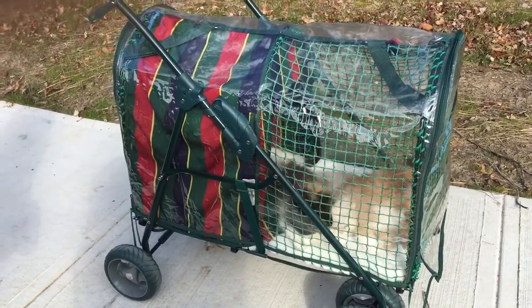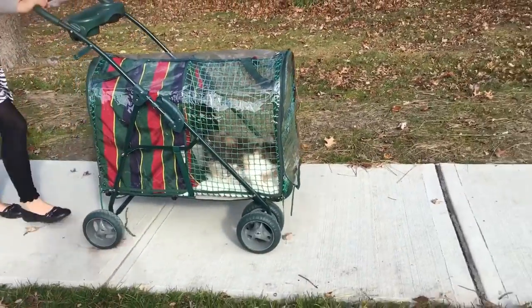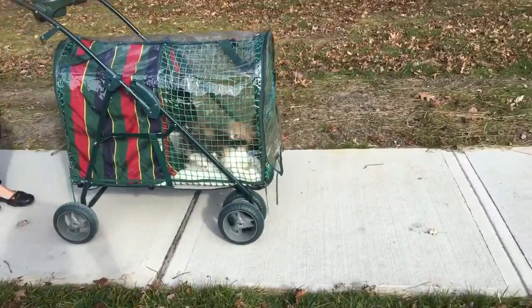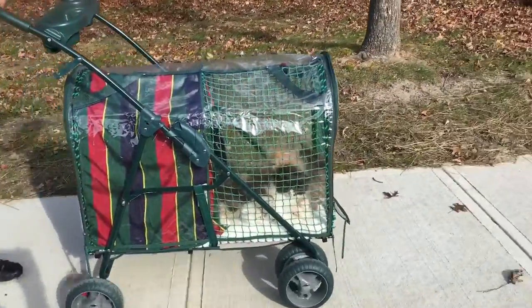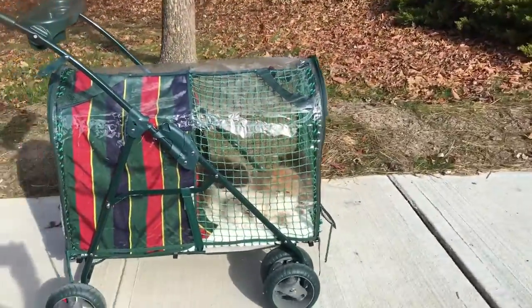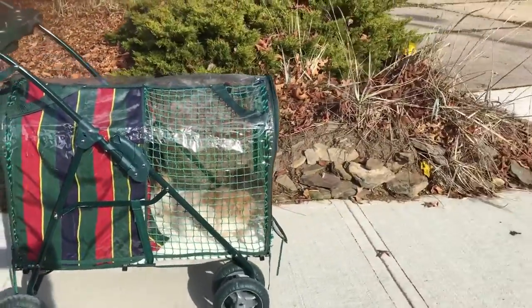As you can see, the kittens really love to take a walk. All this outdoor time will get them used to all the noises outside, and that will help them during the whole training process.